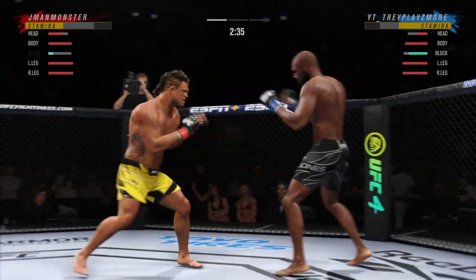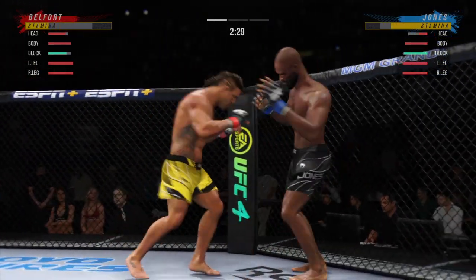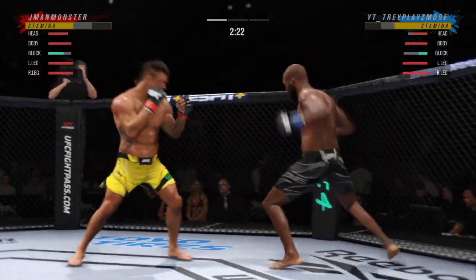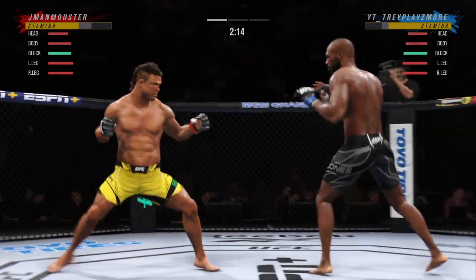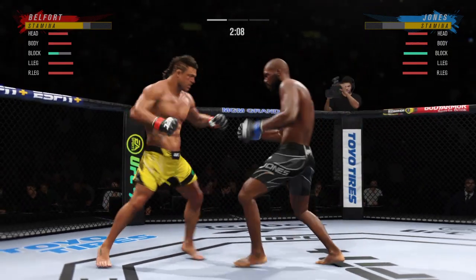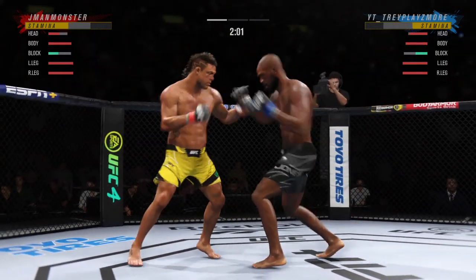He went high with his attack, now he's going low, and now he's got him hurt very badly. Look at him working, trying to shut the liver down. Just missed with the left there. Able to check the high kick.